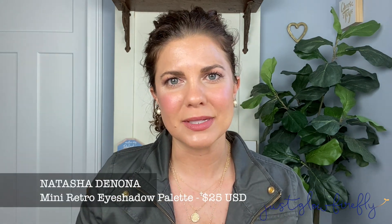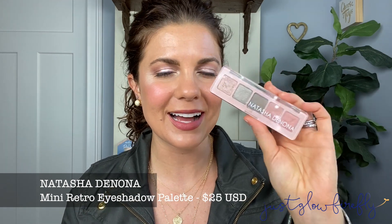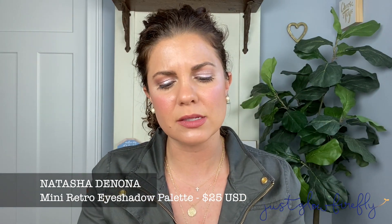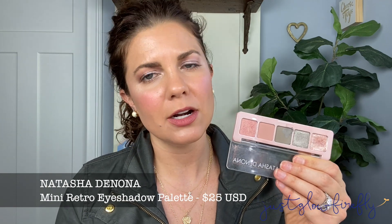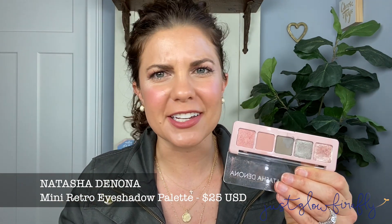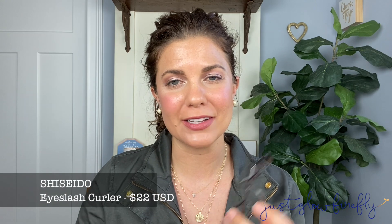If y'all know me, I love Natasha Denona. I would definitely recommend some of her larger palettes, but I personally have been enjoying the Natasha Denona Mini Retro palette. The tones of these colors are just so beautiful — great for everyday wear. Similar to the Viseart Paris Edit, this palette is mature, chic, and great for every day, or you can amp it up for an evening look. Along with eyes, I always recommend an eyelash curler — this is the Shiseido eyelash curler. I use it all the time and think it's just a great quality eyelash curler.